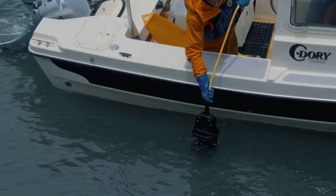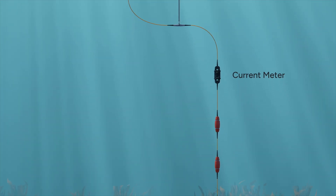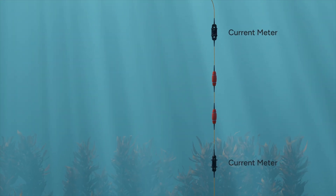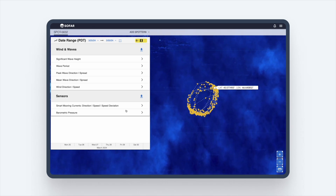This lightweight, easy-to-operate solution empowers you to measure near-real-time current speed and direction at up to two depths right out of the box. This near-real-time data is remotely accessible via Spotter's dashboard and API.